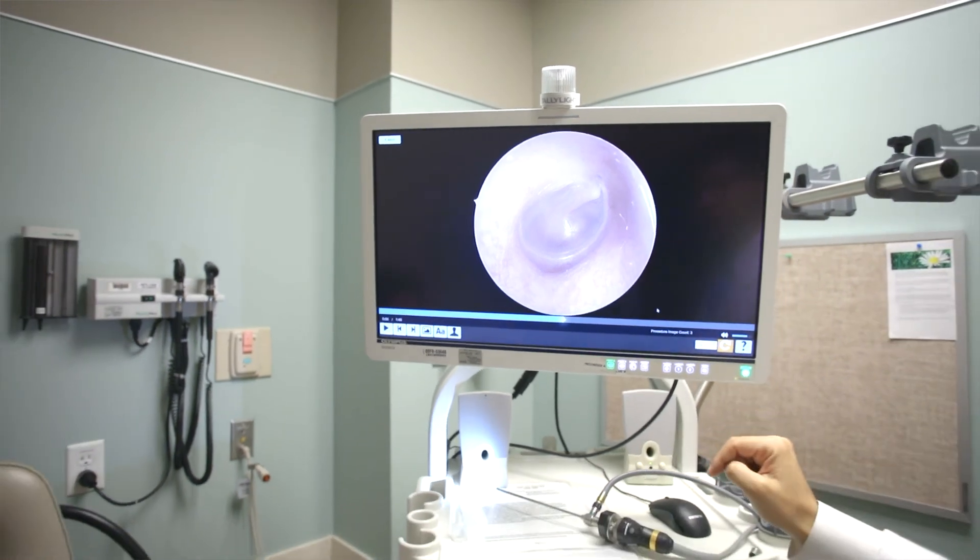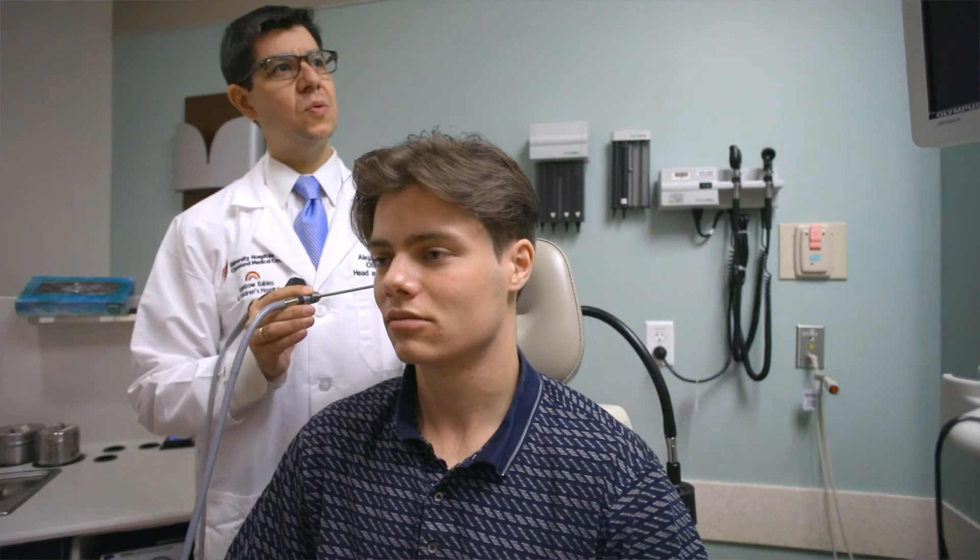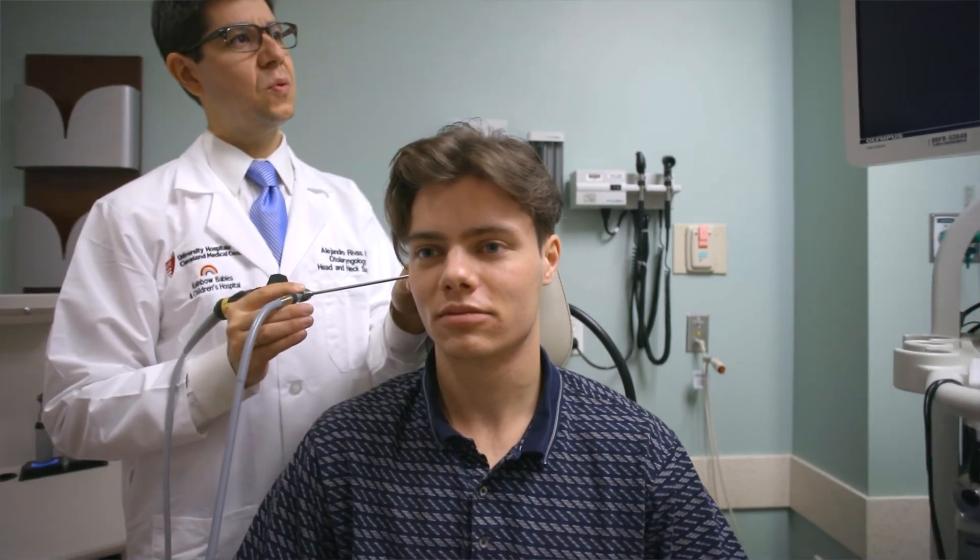To get a cochlear implant, you require several things: a CAT scan, and a cochlear implant evaluation where we determine if you are a candidate. We are condensing all those appointments into a one-stop shop, bringing patients in to get everything done in one or two days — so you know what you need and can move forward with surgical implantation if that's what you desire.